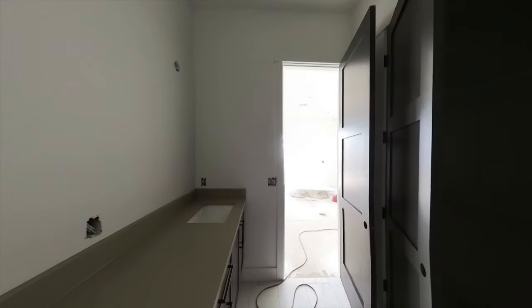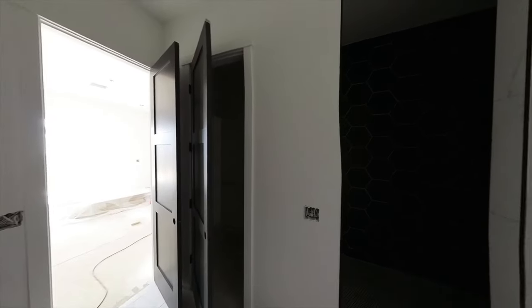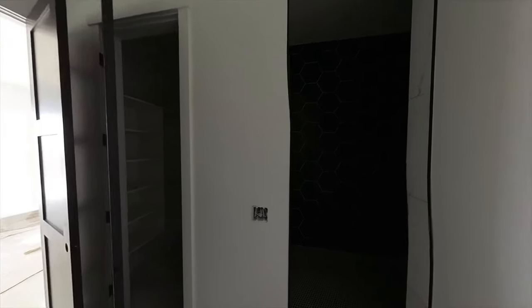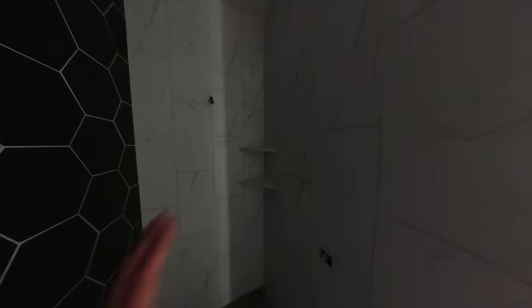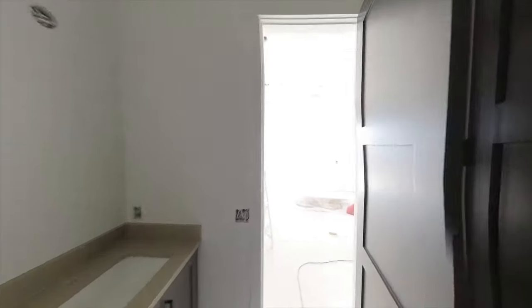None of the lighting fixtures are in yet, but they're listed in the original listing description — click the link below to go to the MLS listing. This shower absolutely looks awesome: white tile and black tile, penny tile on the floor, and the white tile flows throughout.